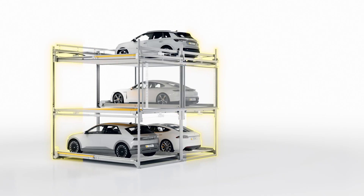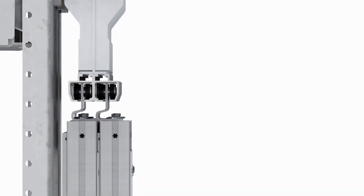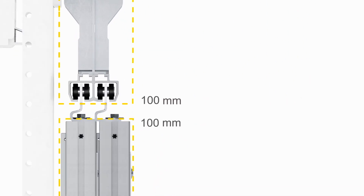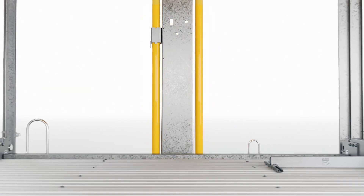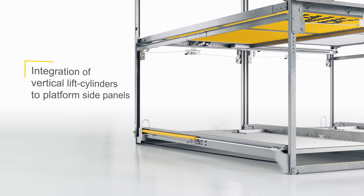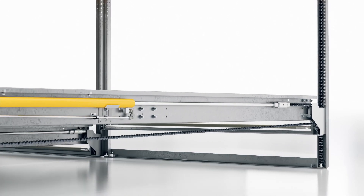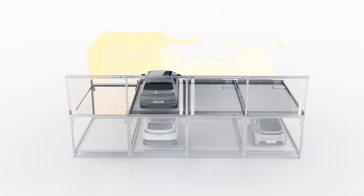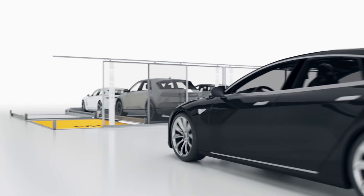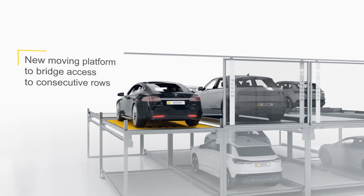For developing the second generation of CombiLift products, we started by reducing the size of the sliding doors and integrated them into the overall structure. At the same time, we repositioned the vertical lift cylinder mechanics into the sides of each parking platform to reduce the overall dimensions even more, and to enable a drive-through functionality featured by an all-new overarching sideward-moving mobile platform that bridges the way to up to four consecutive rows.